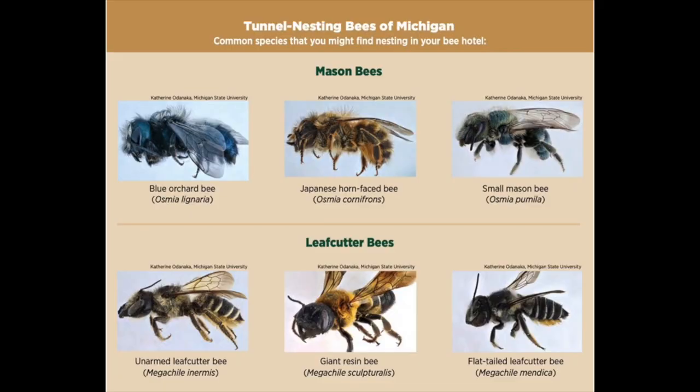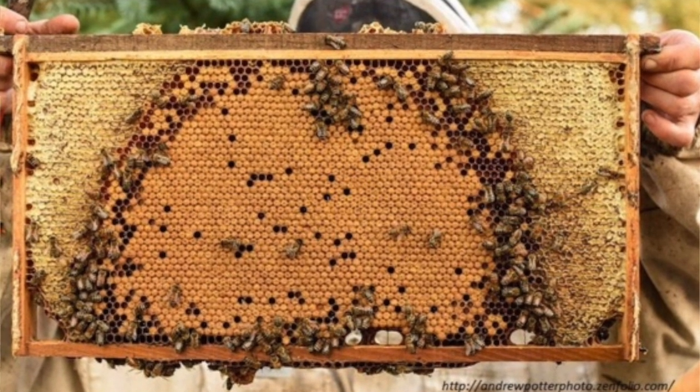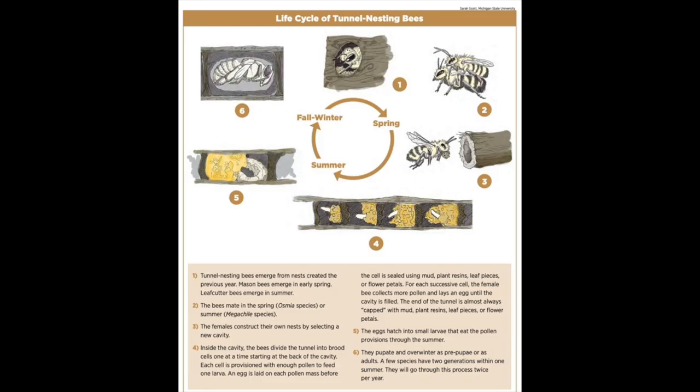Hey, Ted from the Saginaw Basin Land Conservancy here. Today we're going to show you a couple of projects that you might be able to do at home or with kids to provide some habitat boxes for native species here in Michigan. The first one we're going to work on is a bee hotel, meant for native bees in Michigan which are solitary bees. The two kinds we're talking about are leaf cutter bees and mason bees — both cavity nesters, solitary, non-aggressive bees. They do not swarm but they also do not produce honey. Honey bees are actually a non-native bee.